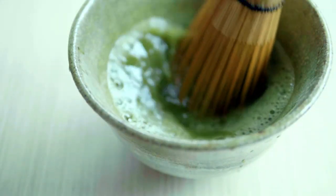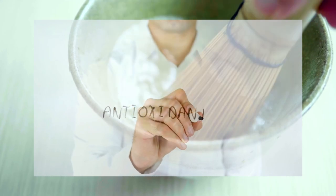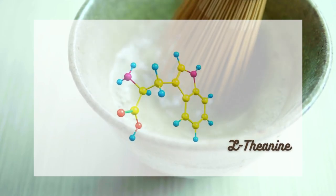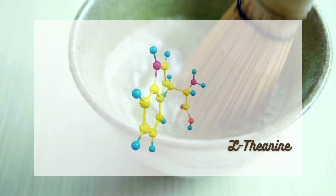Besides its delightful taste, matcha is hailed as a nutritional powerhouse. Packed with antioxidants, matcha helps protect the body from harmful free radicals, reducing the risk of chronic diseases. It also contains a unique amino acid called L-theanine, which promotes relaxation and a calm sense of alertness without the jitters often associated with caffeine.